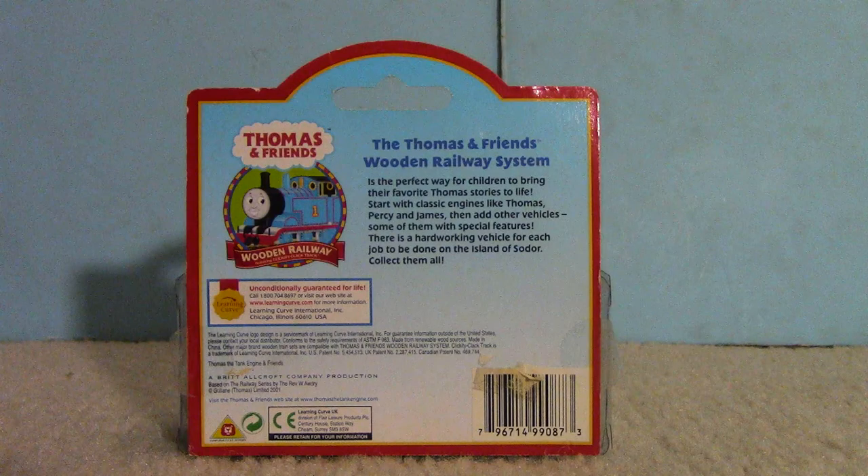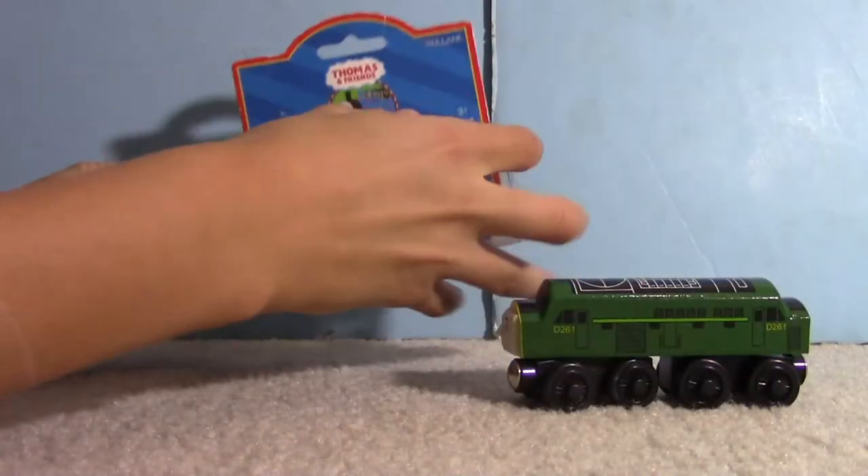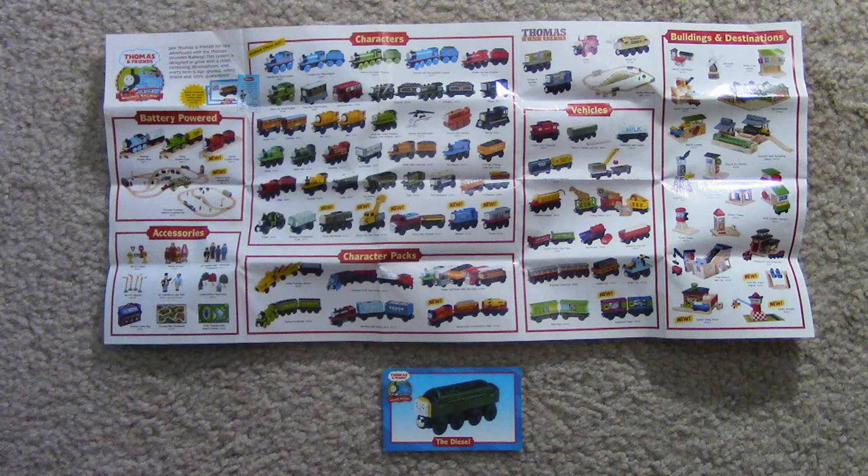I'm Wooden Toby here to review my latest new item. This time, it's the Diesel from Learning Curves Thomas Wooden Railway. Let's open it up. Included are the Diesel, a character card, and a pamphlet.